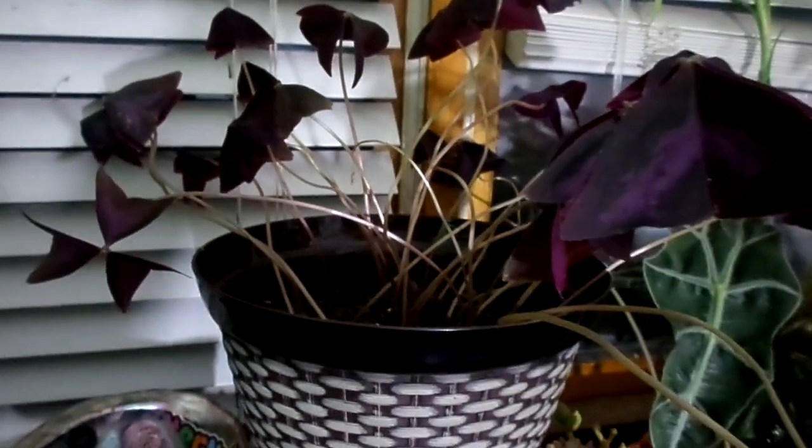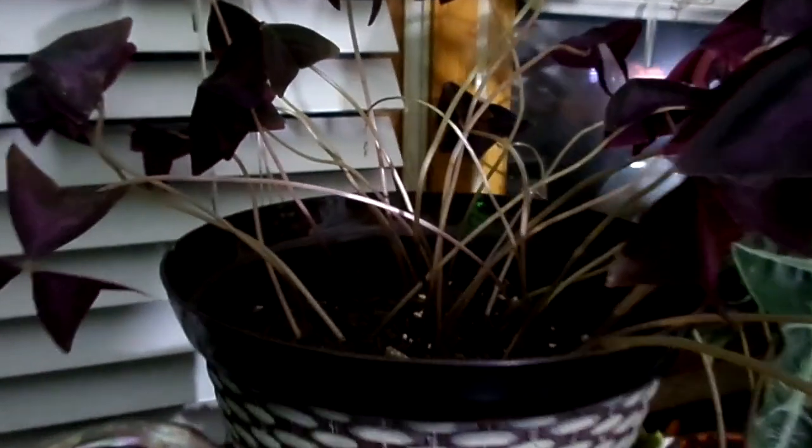Another sign is if new leaf production is slowing down, or the new leaves are significantly smaller than the current leaves — which is actually the case with my oxalis over there, so I'm going to have to get that repotted soon.